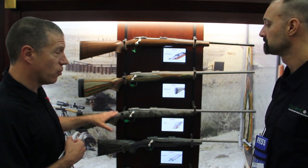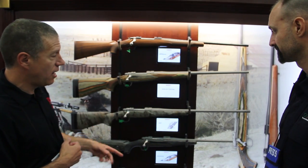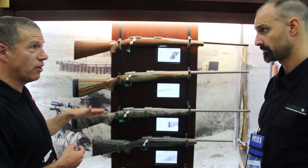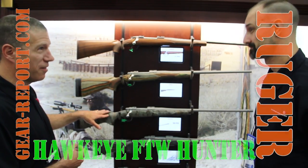Hunters coming through here say this is a really nice gun. It's chambered in everything from 260 and 6.5 Creedmoor all the way up to 375 Ruger. The motto that FTW is looking at is: hunt the world with this gun.